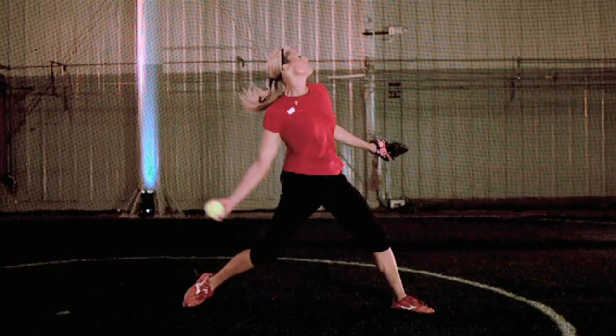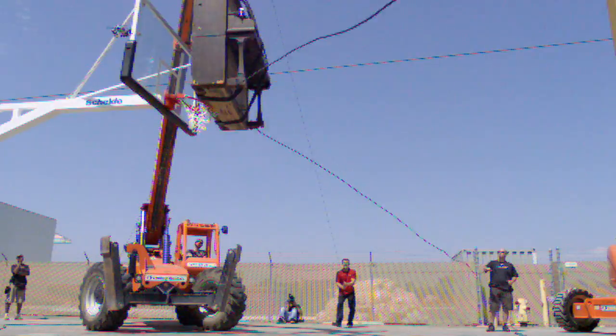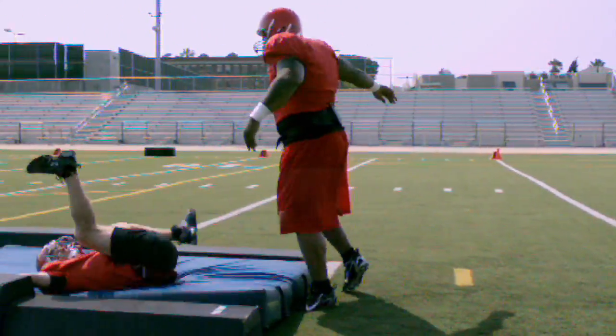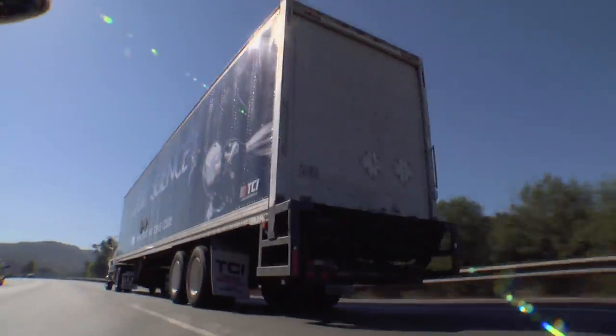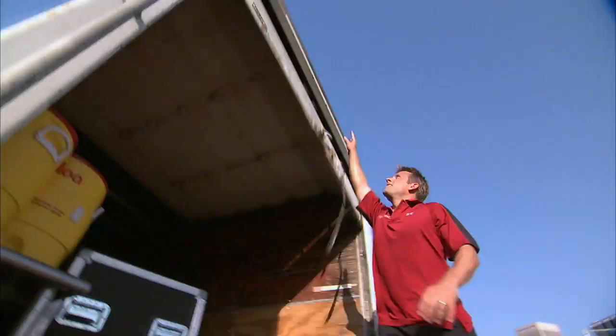But for a few of our most outrageous tests, we needed the ability to expand the scope of the lab. So we created the Sports Science Mobile Laboratory — a tricked-out 18-wheeler that carries 19 tons of production gear and testing equipment.